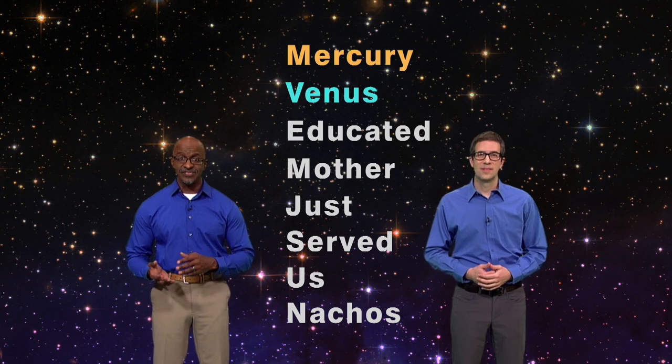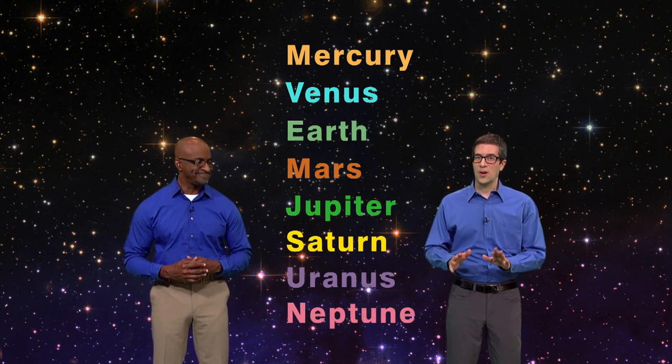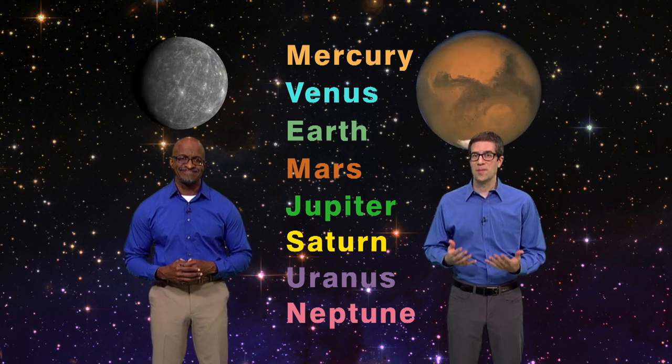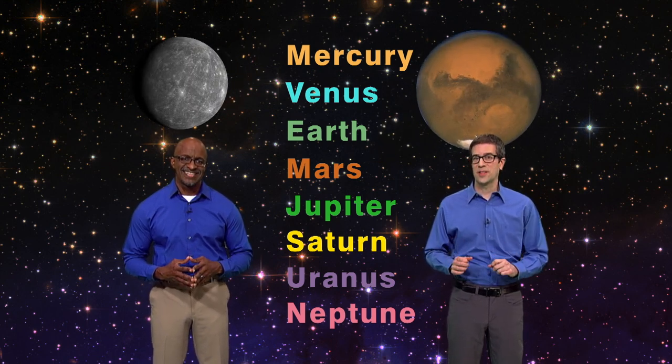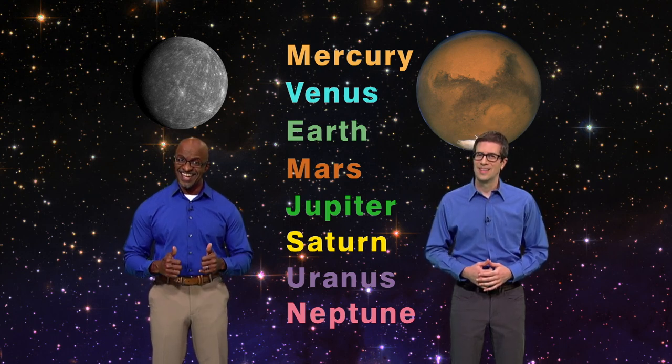'Very' is for Venus, and all the way to the farthest planet from the sun — nachos, I mean, Neptune. There are two M's in there: Mercury and Mars. And it just so happens that the two M planets are coming together in the evening sky, and that means it's conjunction time.